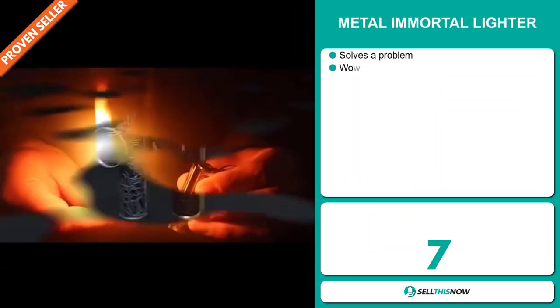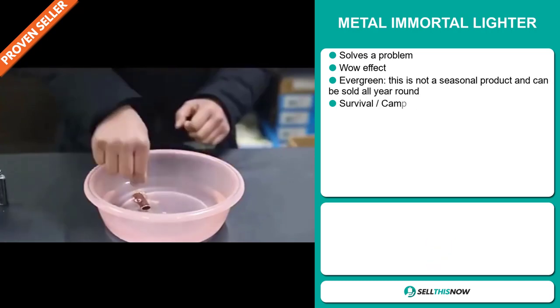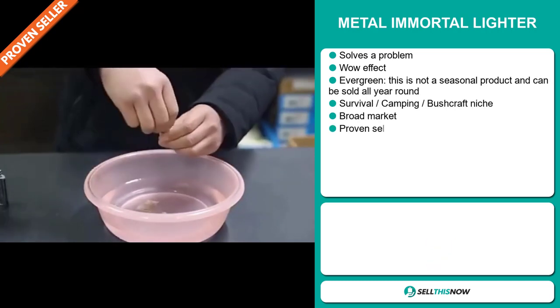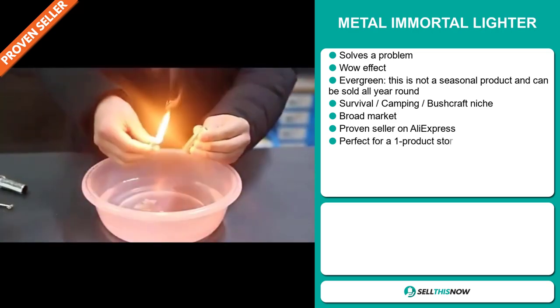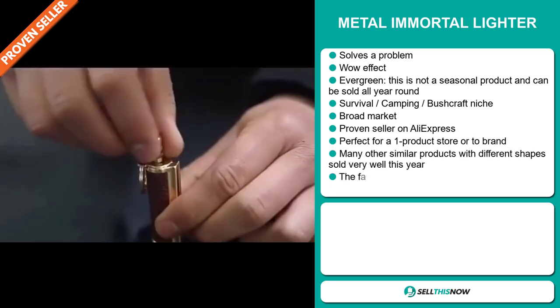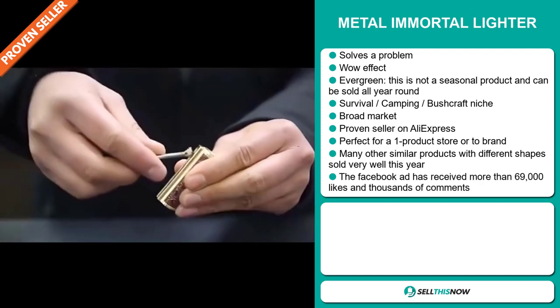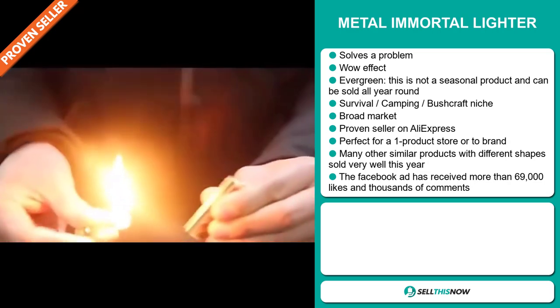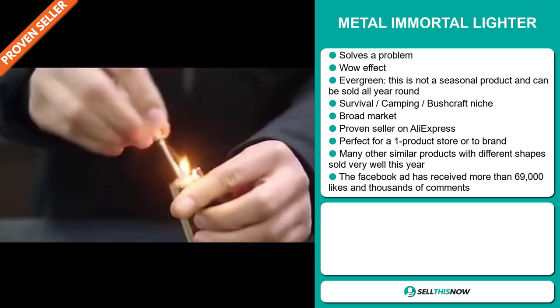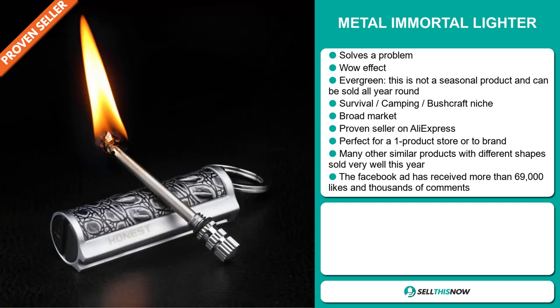Our next product is the Metal Immortal Lighter. Now this is a problem solver. It definitely has that wow effect and it's an evergreen product, which means it's not seasonal and can be sold all year round. It falls under the Survival Camping Bushcraft niche market, and we also think this item has a broad market base. It's a proven seller on AliExpress with many, many orders.